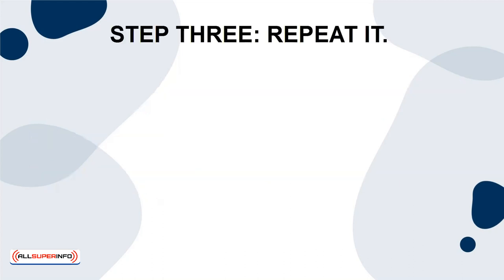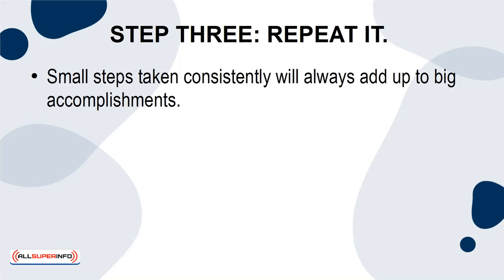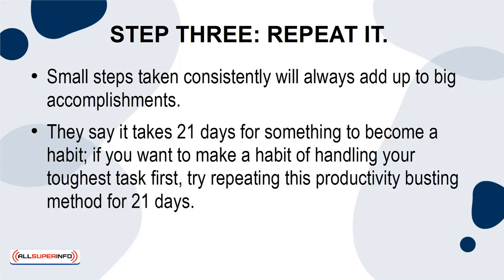Step 3: Repeat it. Small steps taken consistently will always add up to big accomplishments. They say it takes 21 days for something to become a habit. If you want to make a habit of handling your toughest task first, try repeating this productivity-busting method for 21 days.